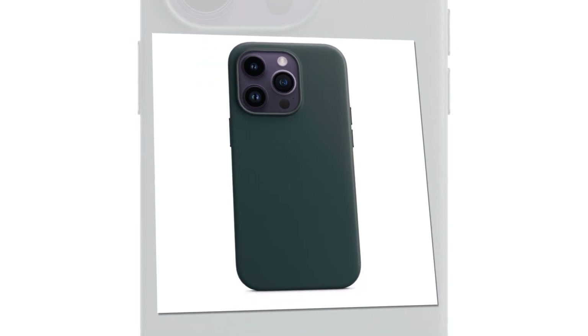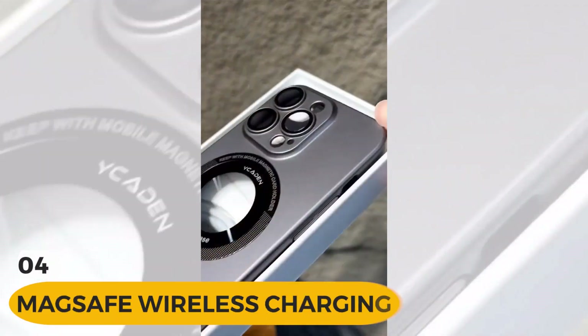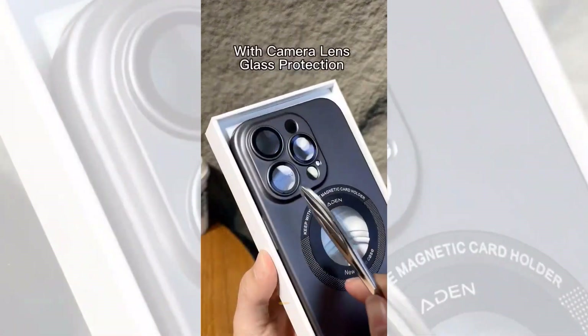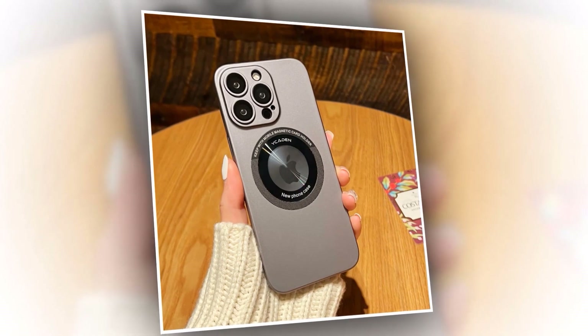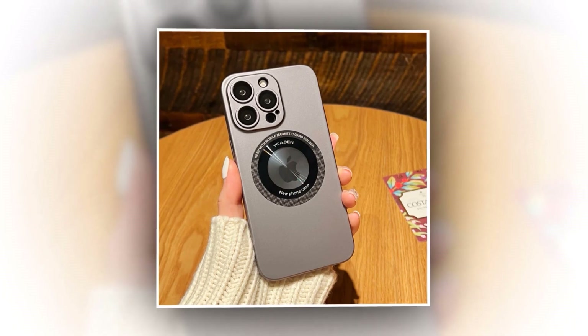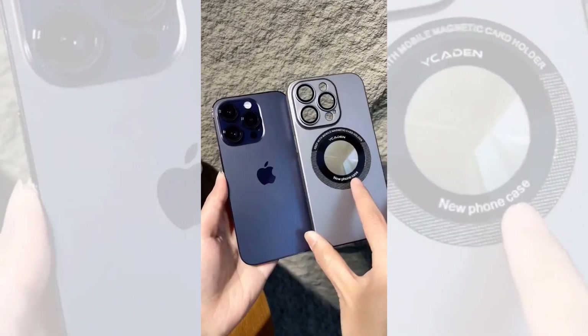Introducing the MagSafe wireless charging phone case, the perfect companion for your iPhone 14 Pro Max. Experience the power of magnetic connection — our MagSafe feature ensures a secure and effortless attachment to your iPhone. Say goodbye to tangled cables and messy wires. With our MagSafe wireless charging phone case, you can charge your iPhone wirelessly, hassle-free.